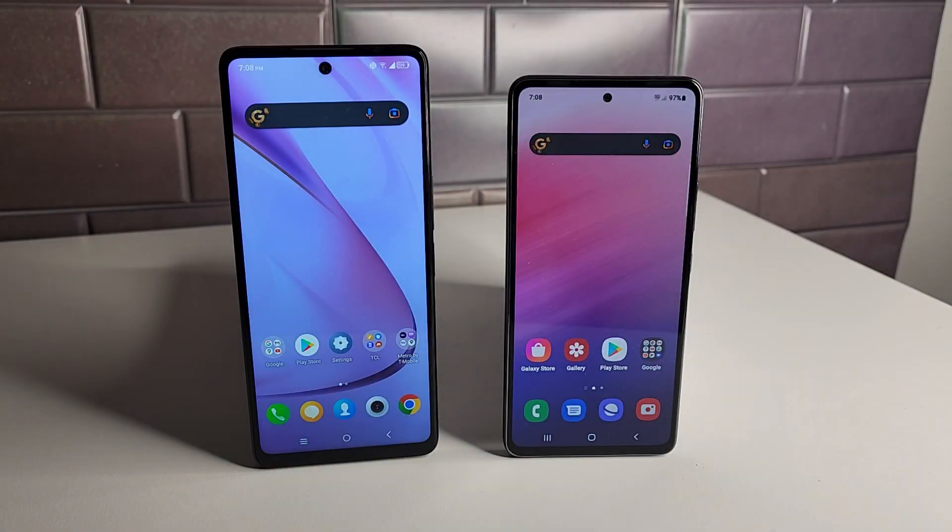In this video we're going to be comparing the TCL Stylus 5G versus the Galaxy A53 5G.